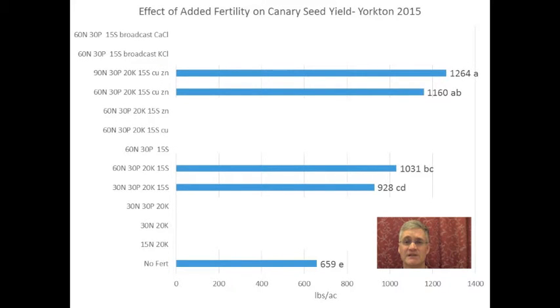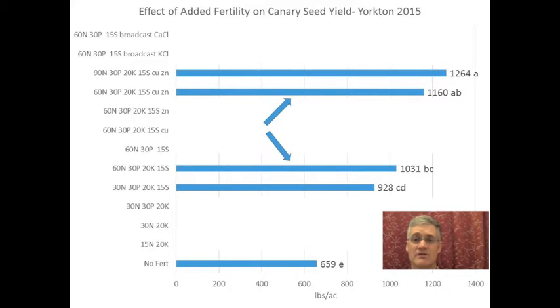In 2015, I flipped the figure for Yorkton. You can see there's a yield response to added nitrogen all the way up to 90 kilograms per hectare. There looked to be a little bit of a yield gain from copper and zinc, but it wasn't statistically significant.